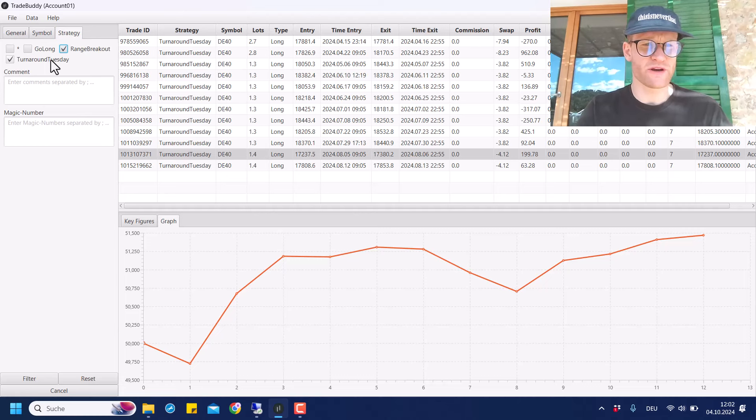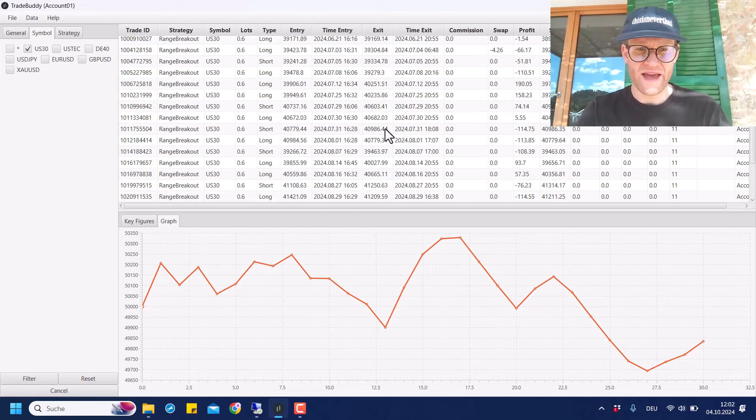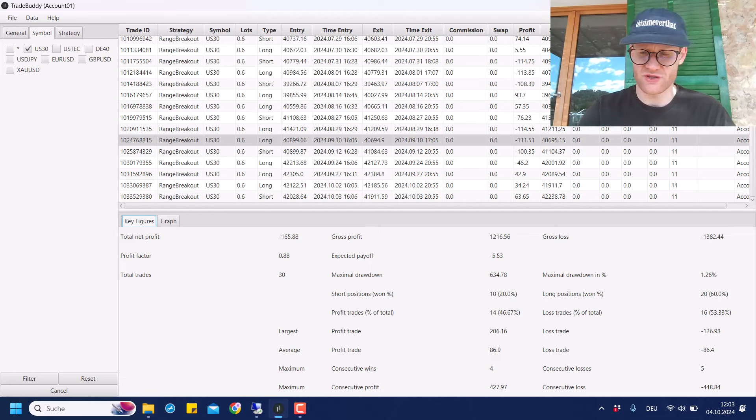Now let's move to the last strategy — the Range Breakout strategy. I'll go through the markets one by one and then give an overview combining all symbols. Starting with Range Breakout EA in US30 — this one is negative overall. In the last month there were quite a lot of trades. Most were not super profitable, and losses were not so big either, with an overall loss of around 165 Euro last month. So it's more or less break even.